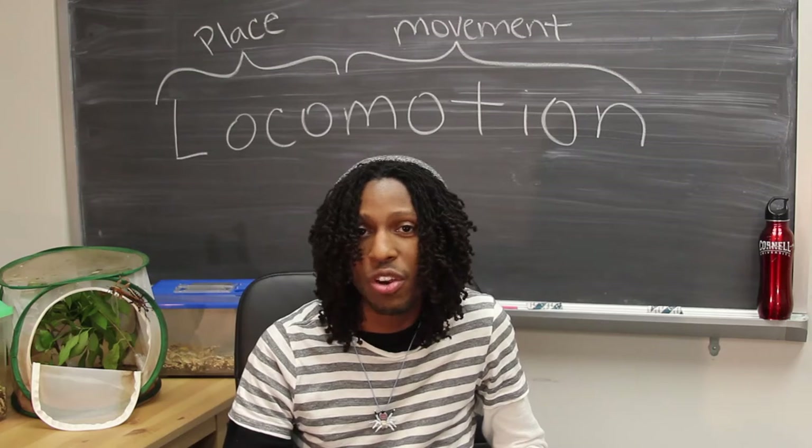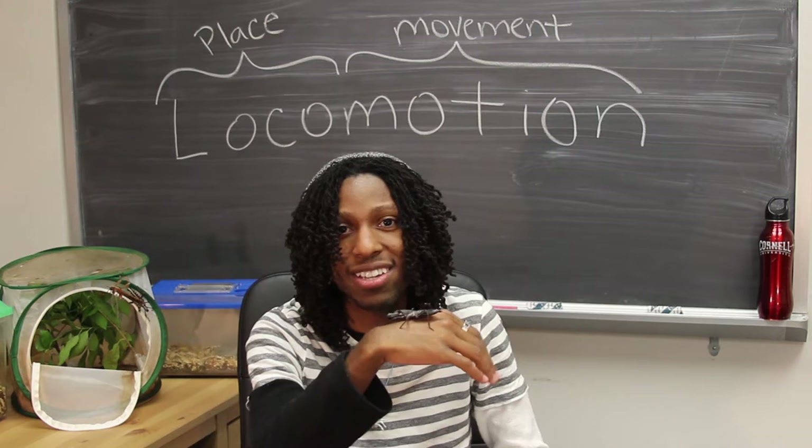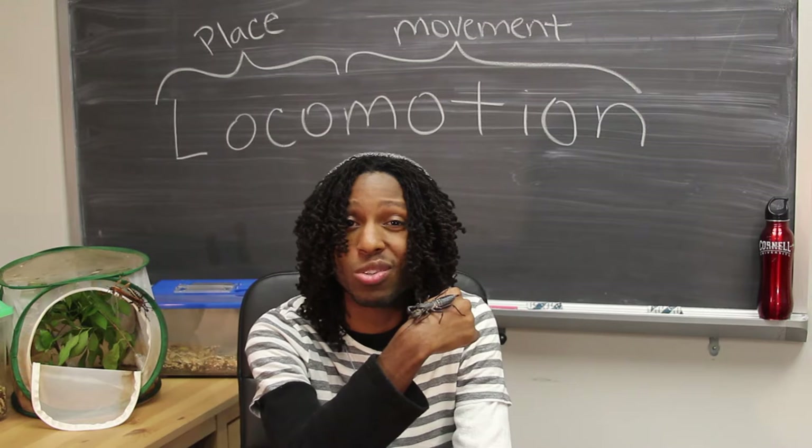Dr. Buggs here, your friendly neighborhood entomologist, and today we're going to discuss one of the overlooked fundamentals of being an insect: walking. And this guy, Masticoproctus giganteus, is going to help us. You thought snakes on a plane was interesting? Well today, we're doing scorpions on a treadmill. Sort of.